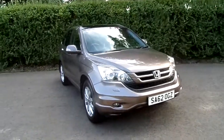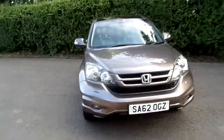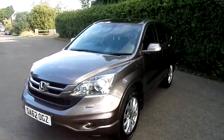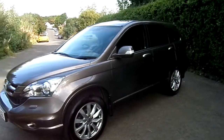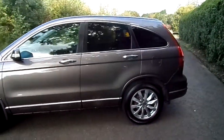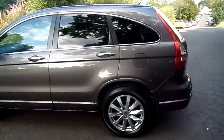Hello! Available now at Phoenix Honda Sterling is this lovely 62 plate Honda CR-V 2.0L Petrol Manual EX. The car has one owner from new with 61,200 miles on the clock and it comes with full service records.